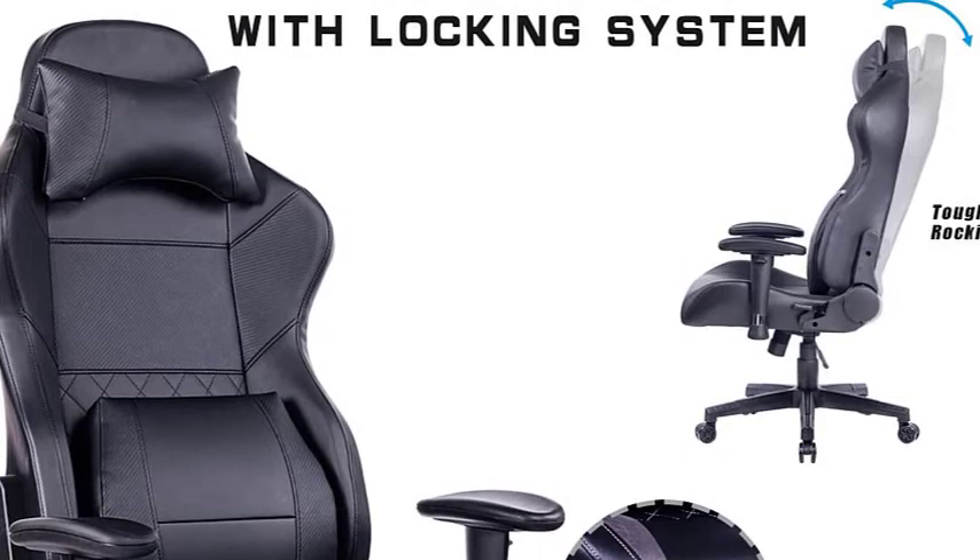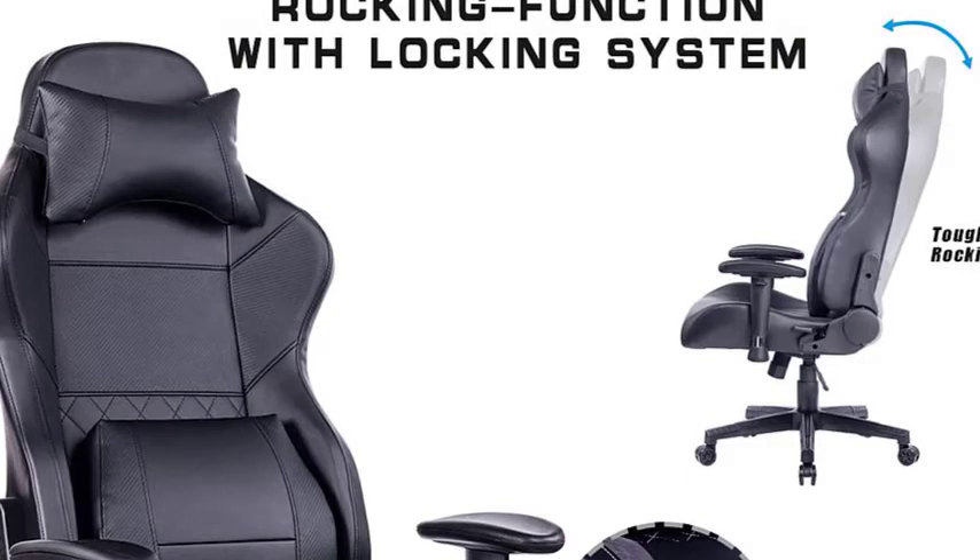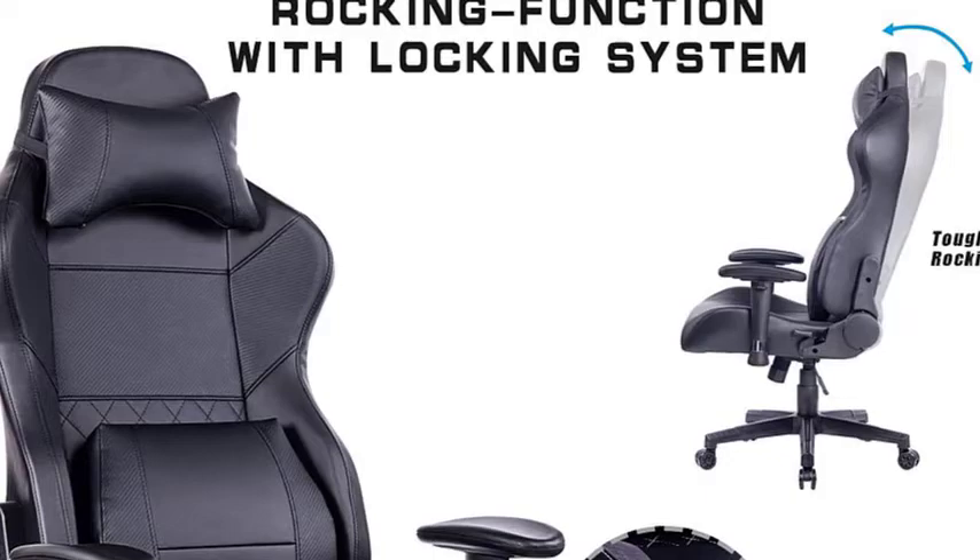This is one of the best comfortable chairs for long hours. The Heelgen Office Chair is fully loaded in terms of features. The design and build are durable and of the highest quality material. Overall, this is a perfect office chair in our books.